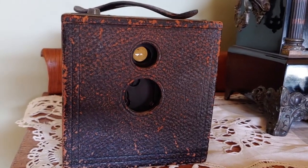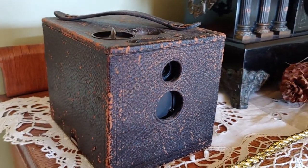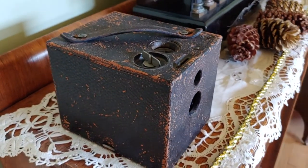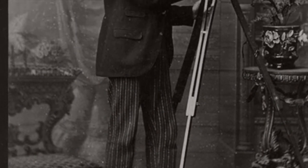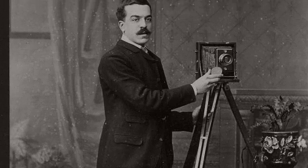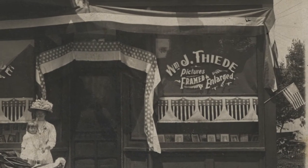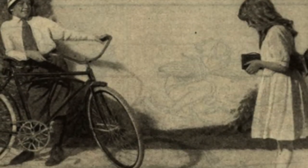The 1897 Kodak camera sitting on the shelf represents another pastime that was gaining popularity around the turn of the century. While cameras had existed for many years prior, they were often bulky, expensive, and required specialized skills to develop film into prints. George Eastman Kodak changed that by creating a flexible roll of film that made photography much cheaper, easier, and more accessible to the average consumer.